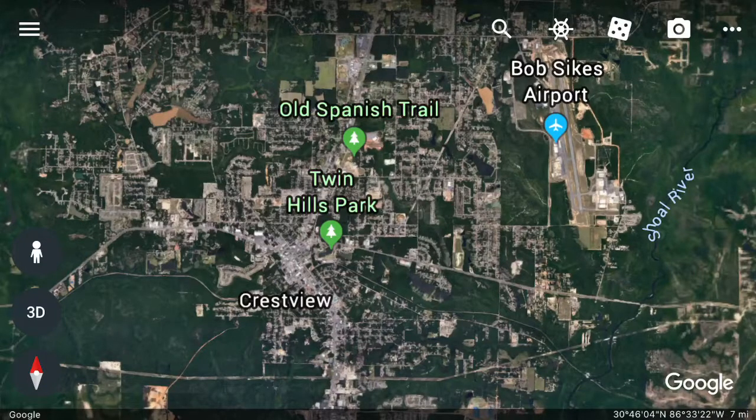Welcome back. Today we're talking about Crestview, Florida. I'm Don Wallace, your host at allpropertyvideos.com. I'm glad you're here.